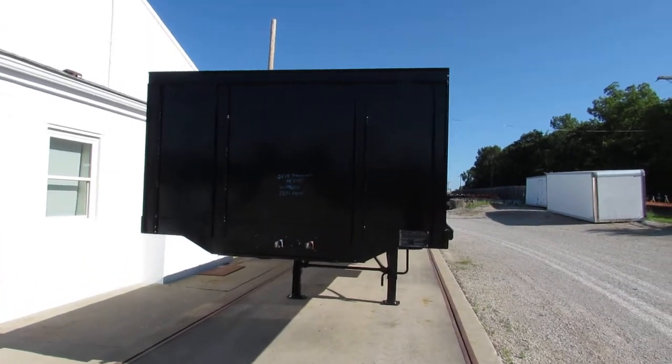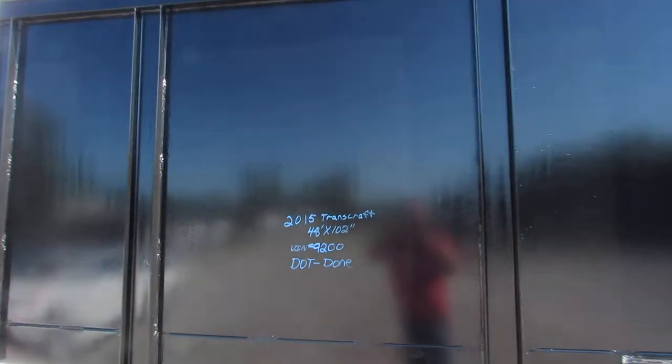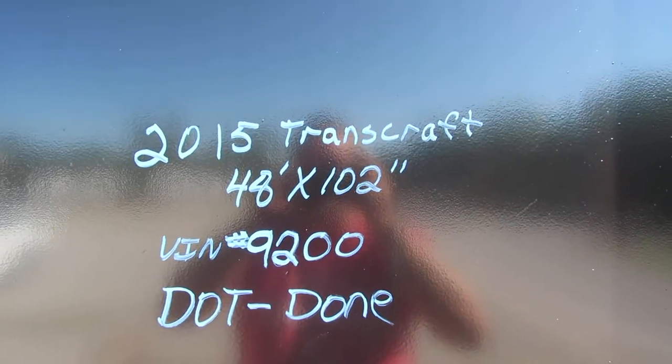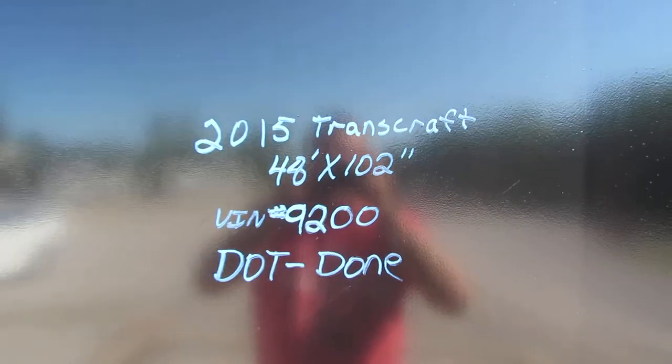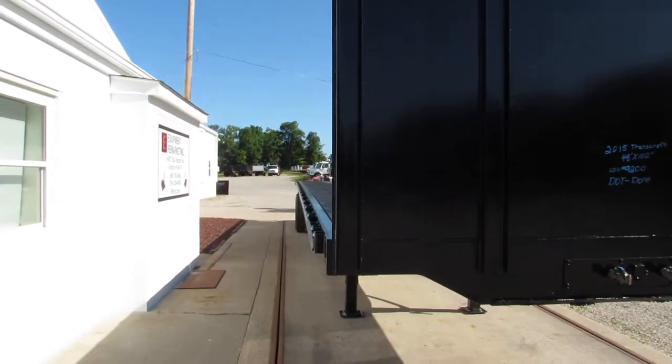Good morning and welcome to Equipment and Marketing. Today we are taking a look at a 2015 Transcraft 48x102. Stock number is 9200GG. This unit has been refurbed.